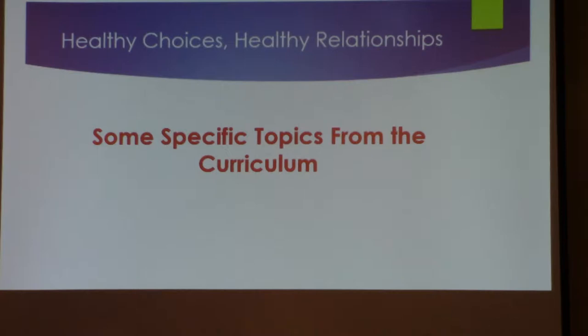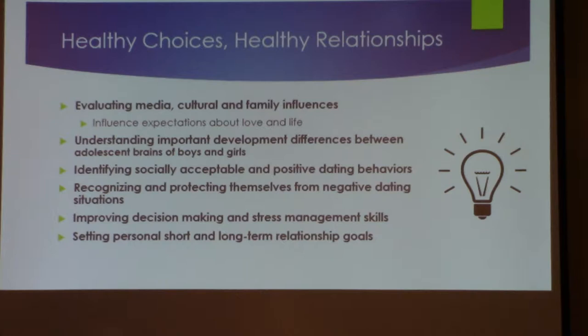Some specific topics in this curriculum: evaluating media, culture, and family influences. Working with our students, we know that social media in particular is a huge influence on their lives. Someone referred to our current young generation as the 'head-down generation,' because they're always walking around looking down at their phone.